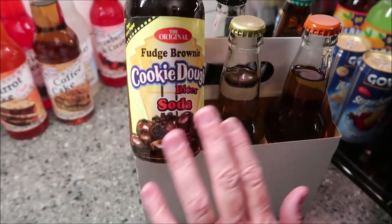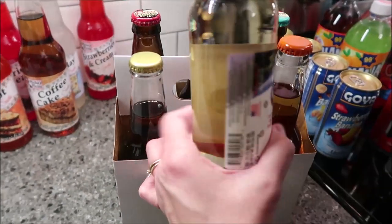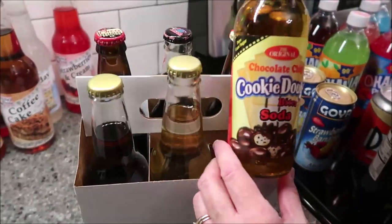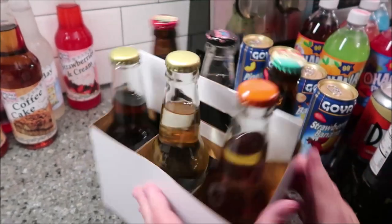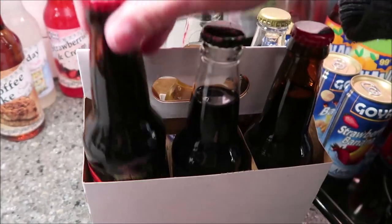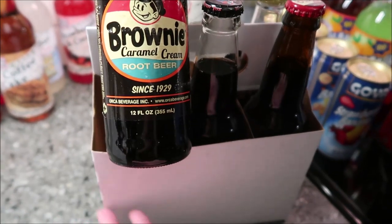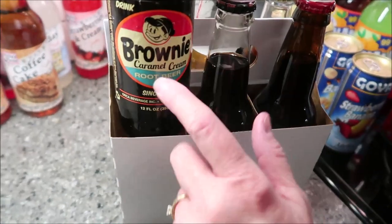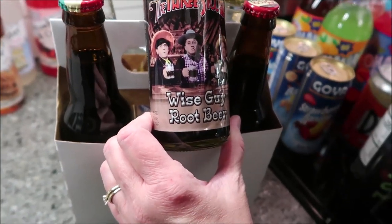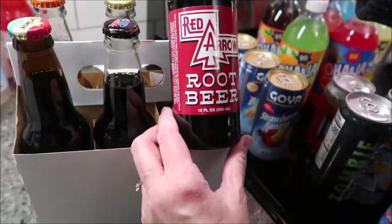And then these are the original Cookie Dough Bites soda — we have fudge brownie, just cookie dough bites the original, and the chocolate chip. And then on the back side we have three random root beers that we thought we would compare to see which one we like best. This one is the brownie caramel cream root beer, this is the Three Stooges Wiseguy root beer, and this is the Red Arrow root beer.